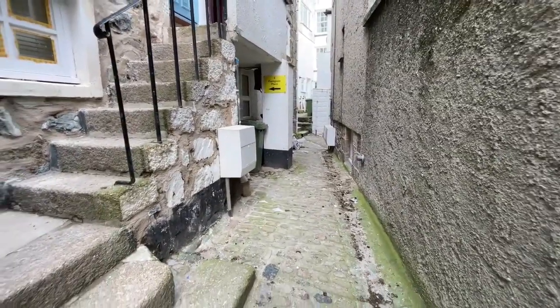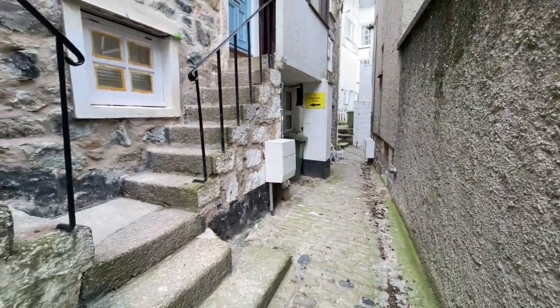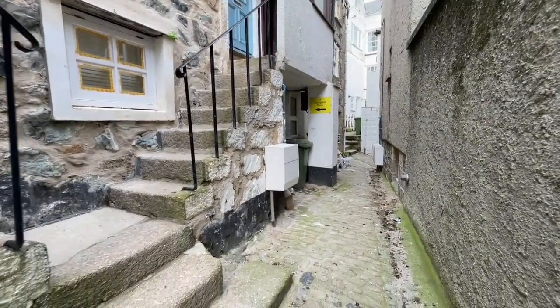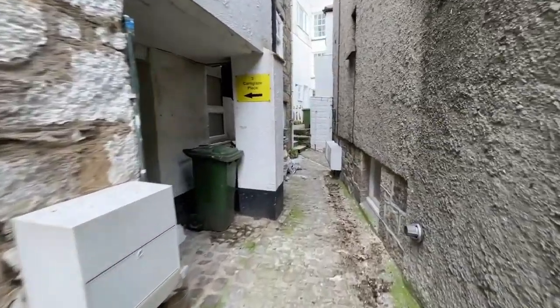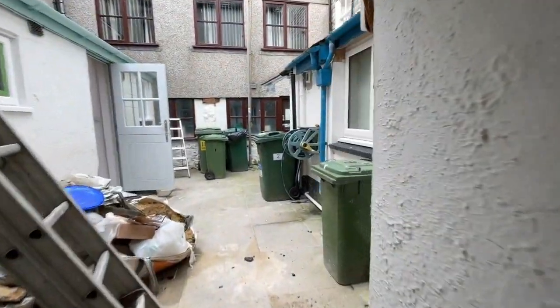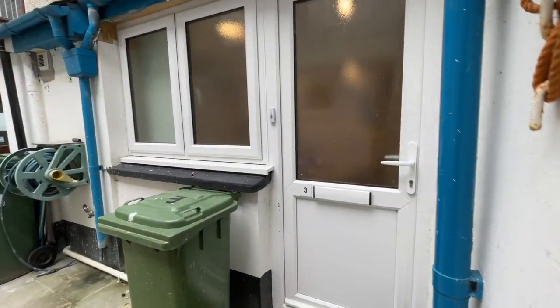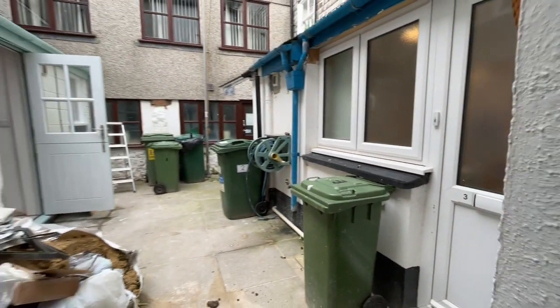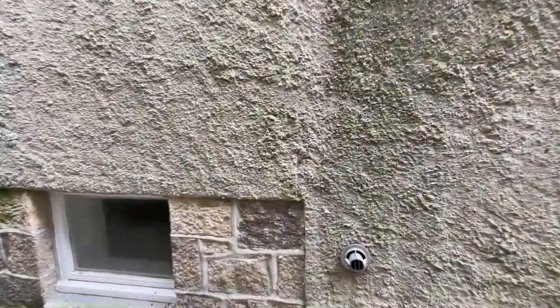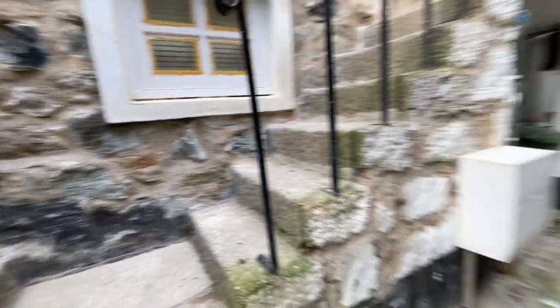Just before I go in — there are two entrances. You can see the first one above there with the brown surround, and there's another entrance here at the back. There's some work going on next door at the moment. The other entrance is this big door here, which takes you into this little courtyard. So two entrances, close to the harbour front, needs some work, but it's a great little cottage.